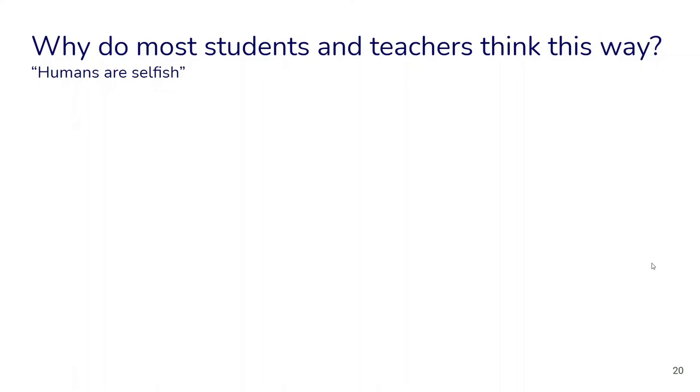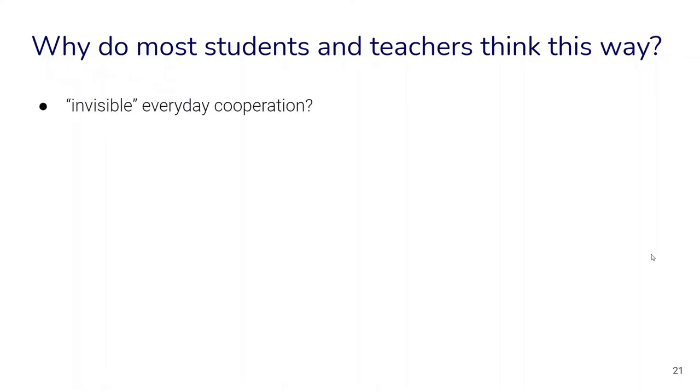Here are some ideas to understand this phenomenon. Maybe everyday cooperation is kind of invisible, so we take it for granted and don't consider it something peculiar that needs explanation — it's just something we don't even see. Instead, what we do see are negative human traits, especially when they are emphasized in the media: conflict, violence, corruption. These negative things we are much more aware of, while the everyday interactions that really hold society together — which are far more prevalent — may be invisible.